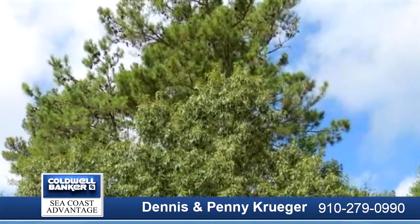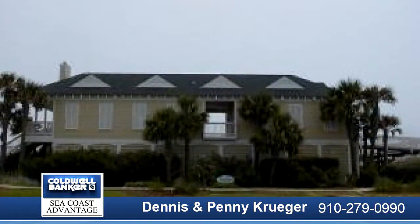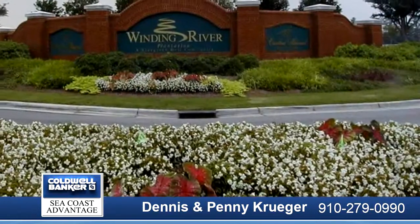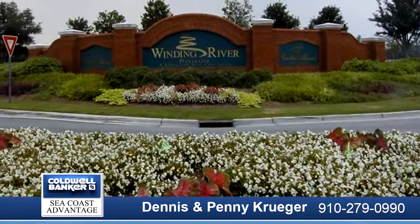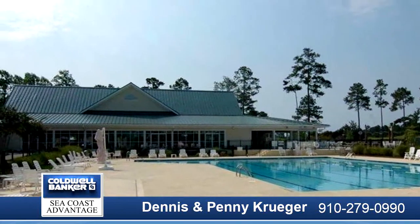They had plans to build a 3,390 square foot home on the lot. All fees and taxes are current. This lot is ready for your dream home, especially since much of the preliminary work has been done. Enjoy all the amenities Winding River has to offer.